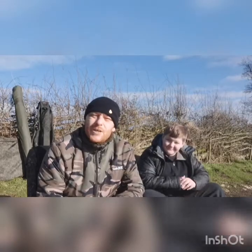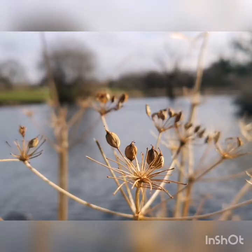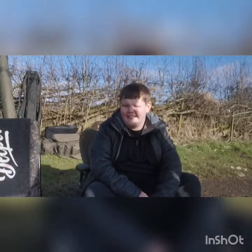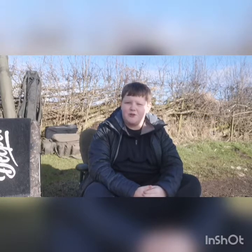Cheers guys, we'll keep you updated. Hi guys, I'm George. I'm very new to carp fishing. I want to say a big thank you to Tomo, who's come with us today. He's donated two carp rods and one quivertip rod. So massive thank you to Tomo. I'll keep you posted.